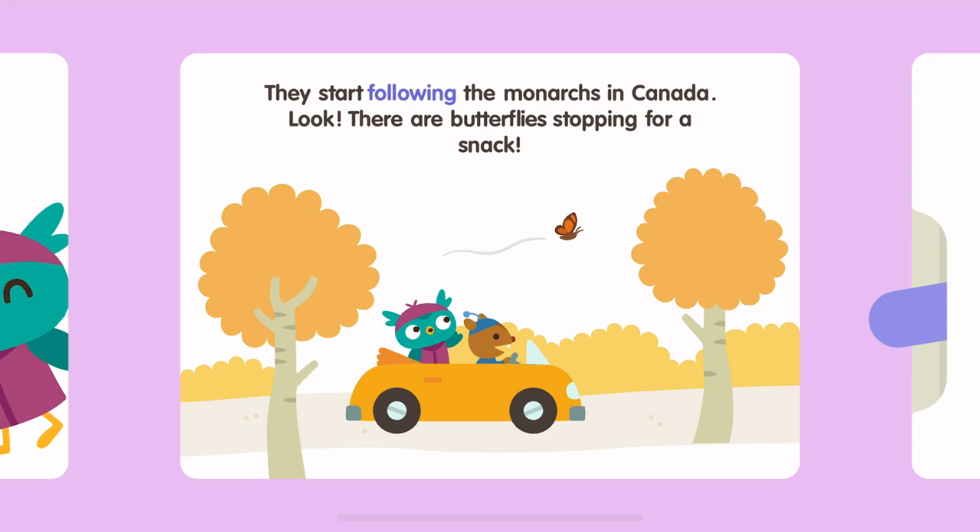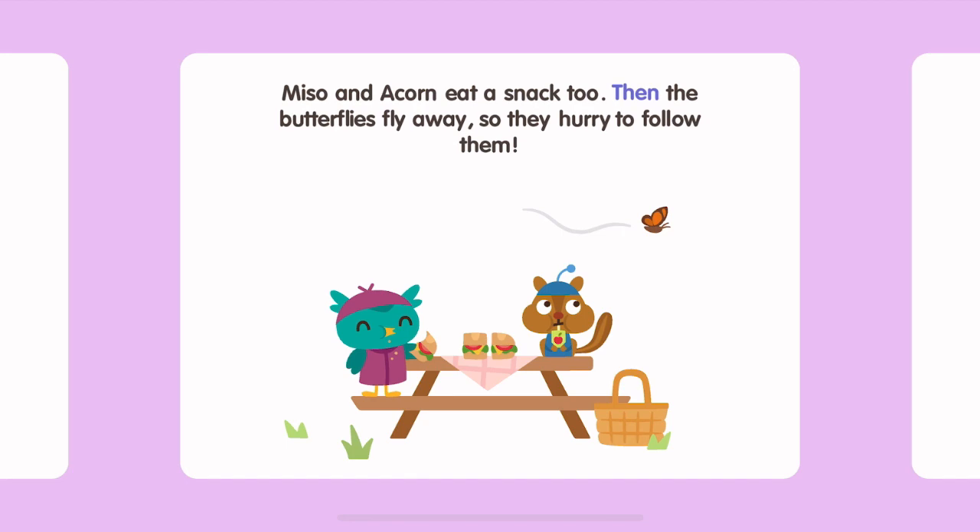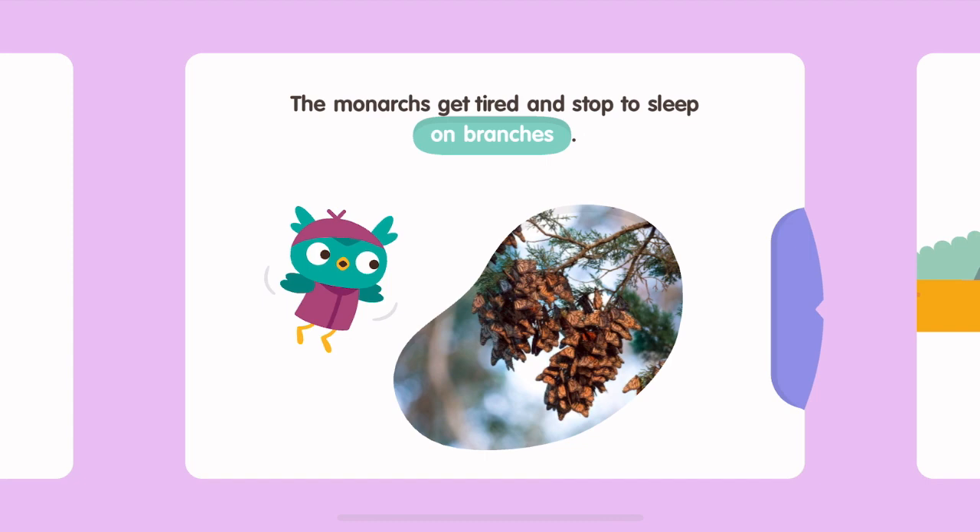They start following the monarchs in Canada. Look, there are butterflies stopping for a snack. This butterfly is using her proboscis to eat nectar from a cone flower. Miso and Acorn eat a snack too. Then the butterflies fly away so they hurry to follow them.